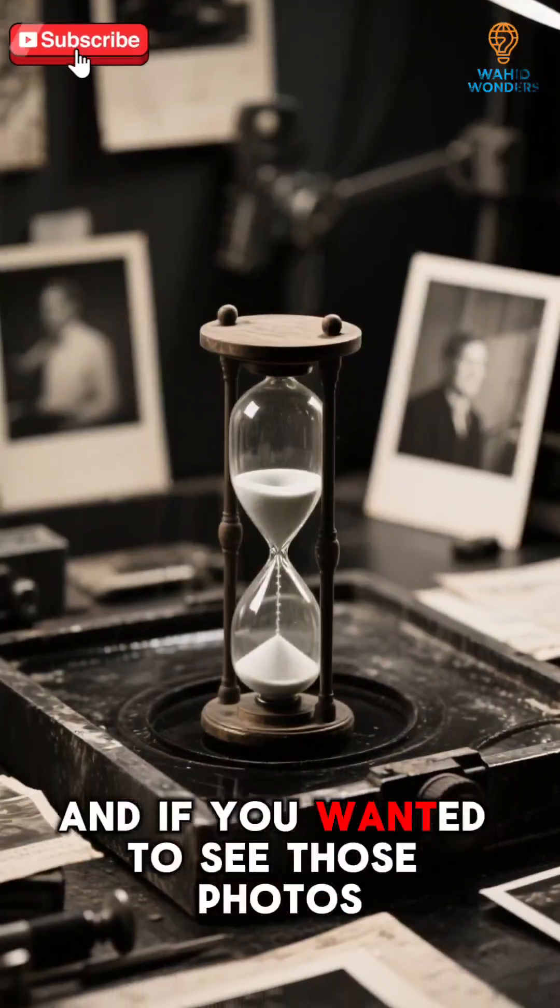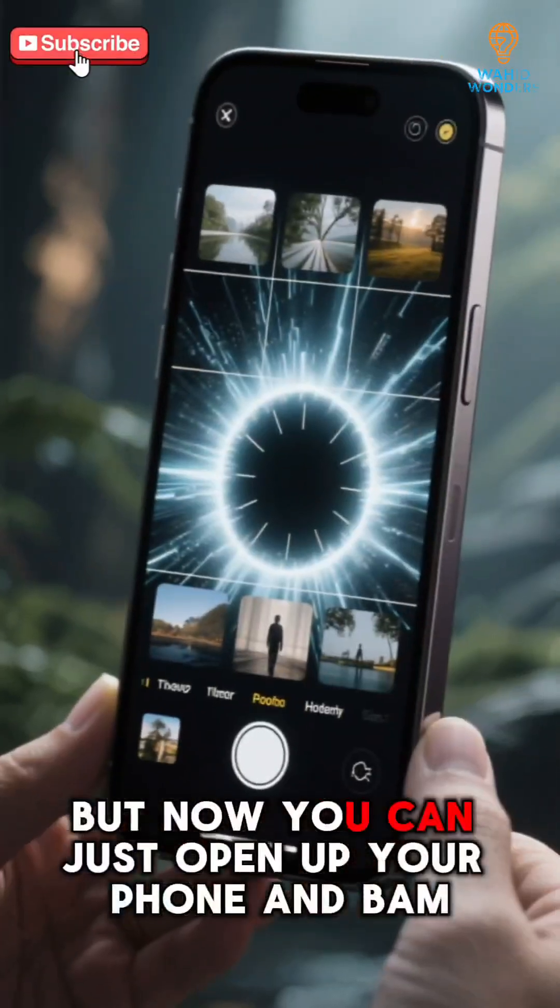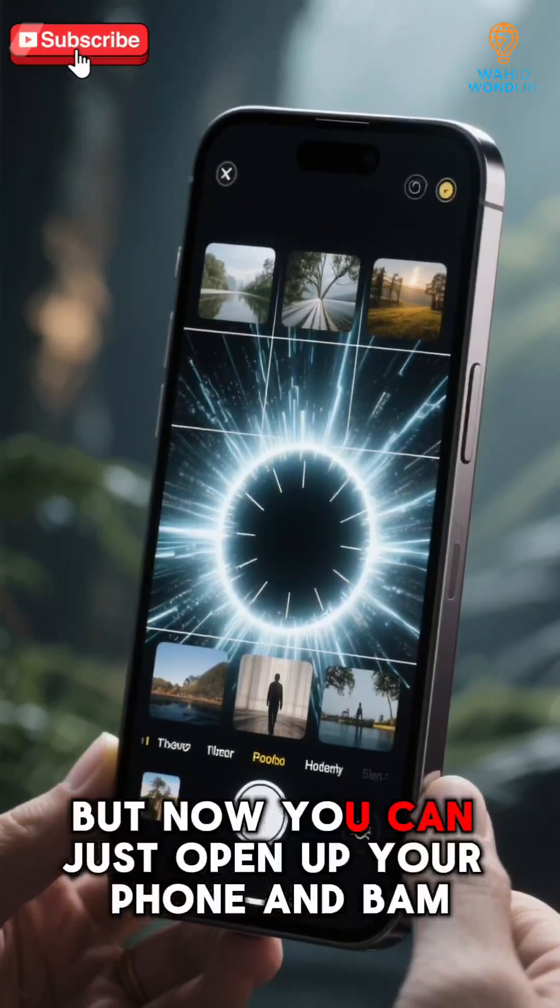And if you wanted to see those photos, you'd have to wait 40 minutes for them to develop. But now you can just open up your phone, and bam — you got yourself a time machine.